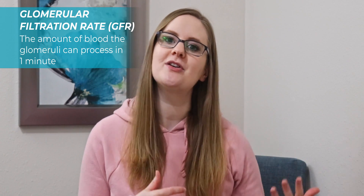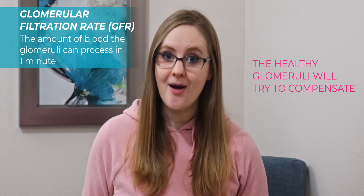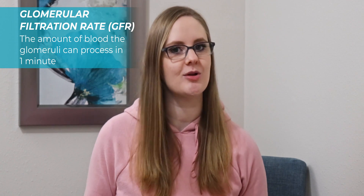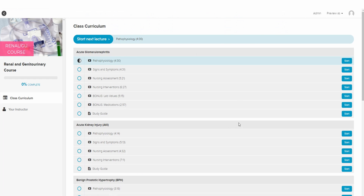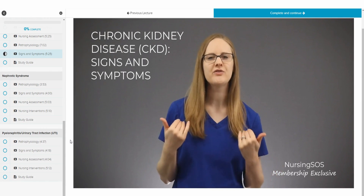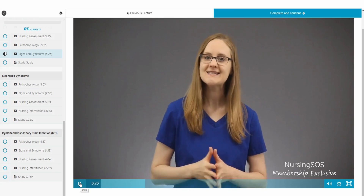Here's a critical thinking point: if the kidneys are damaged and some glomeruli aren't able to filter as much, the remaining healthy glomeruli will step up and try to compensate. So a patient with compromised kidneys might still show a GFR within normal range even though the kidneys are damaged. As the damage continues and more glomeruli stop functioning, you'll see that GFR start to decline. If you're a Nursing SOS member, check out the renal GU course in your membership dashboard where I walk through all the disorders and critical thinking.